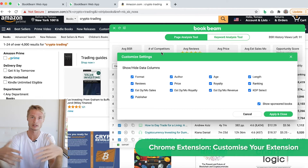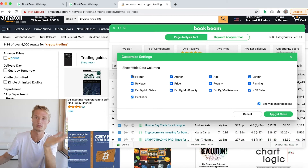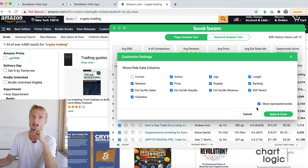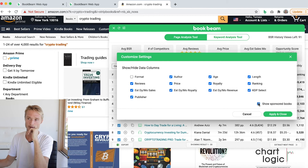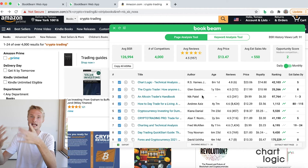Perhaps you're just not interested in some of the data points we provide. Perhaps you're not interested in the age or the length, or perhaps you don't want to see the format icons. You want to have it less cramped and have only the things that you are interested in. Let's say you are not interested in the format — you would uncheck it. Perhaps you don't want to see sponsored books — you can uncheck that too. Let's also remove the length, then click apply and close. The Chrome extension will just not show you that data, so you can be more focused and only see the data points for the books that you are interested in.